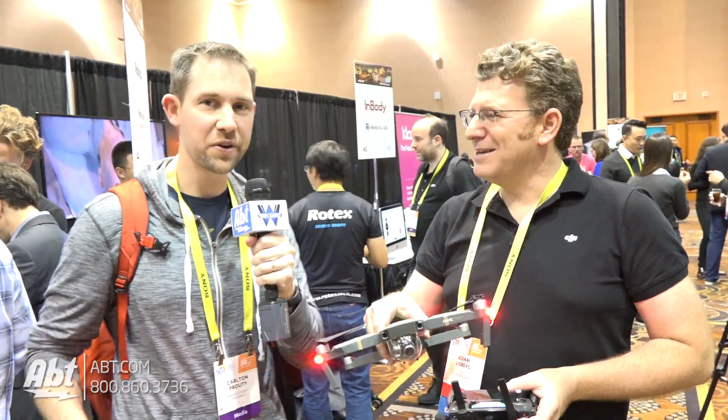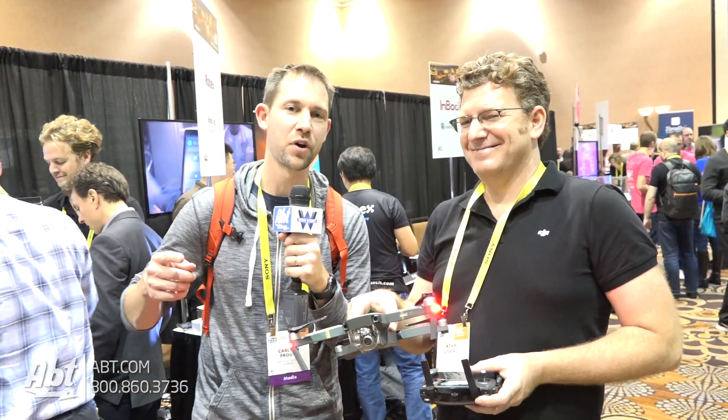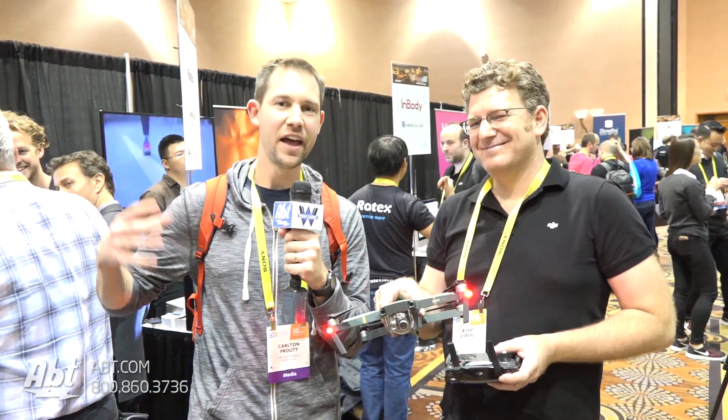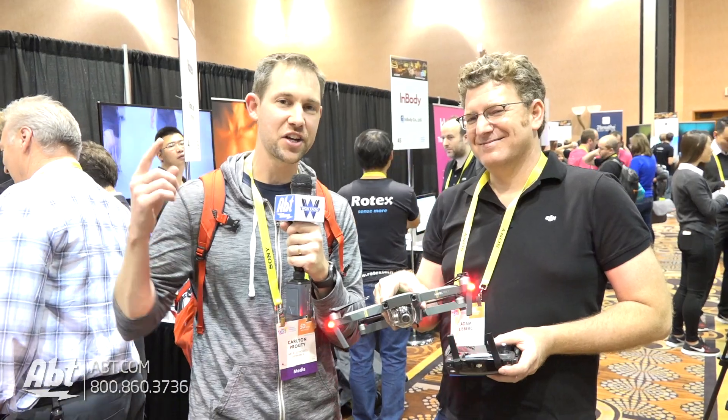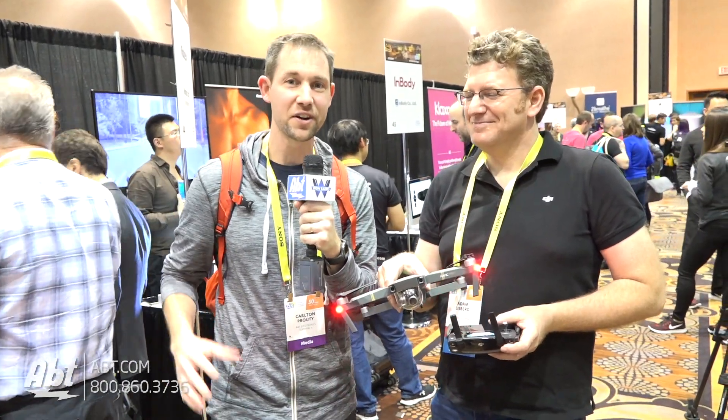Thank you so much. We've got some really cool drone stuff here at CES Unveiled 2017. Make sure you subscribe to our YouTube channel to see what's going on, and check out blog.app.com to stay current on everything else that's going on here at CES. Thanks.